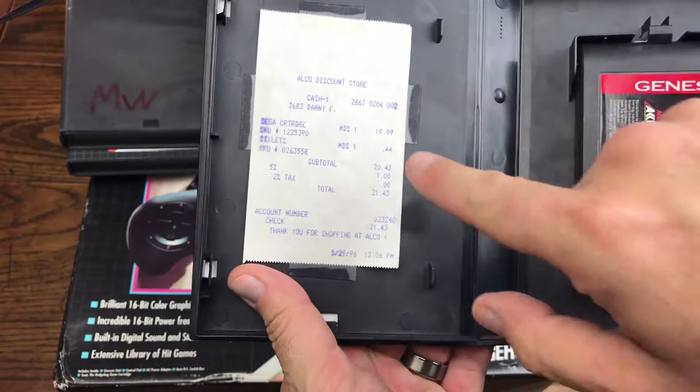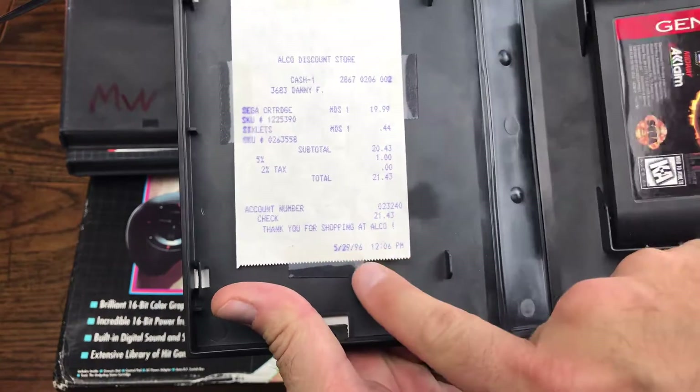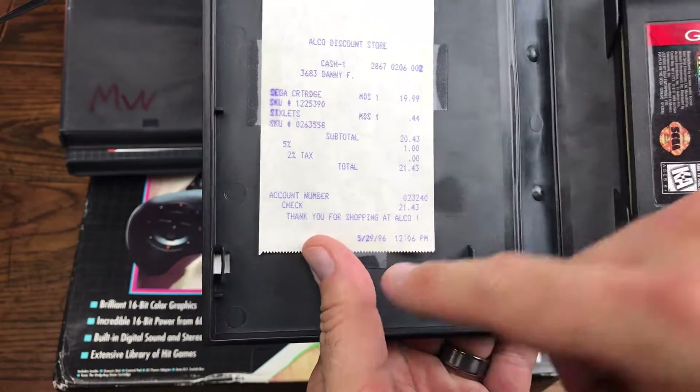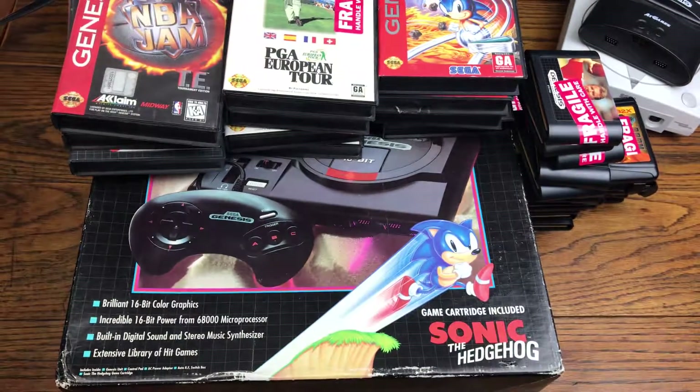NBA Jam Tournament Edition — definitely a must on the Genesis. This game originally cost 20 bucks back in 1996, purchased at 12:06 PM. I wonder what day of the week that was. Pretty cool, huh? 20 bucks that game cost.